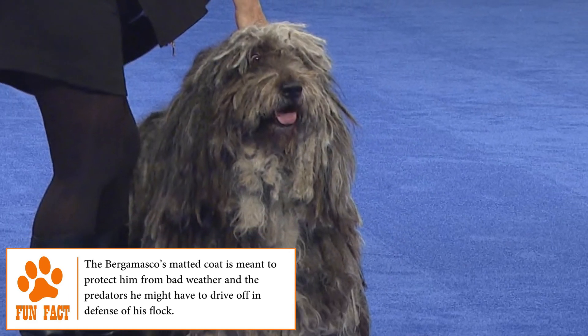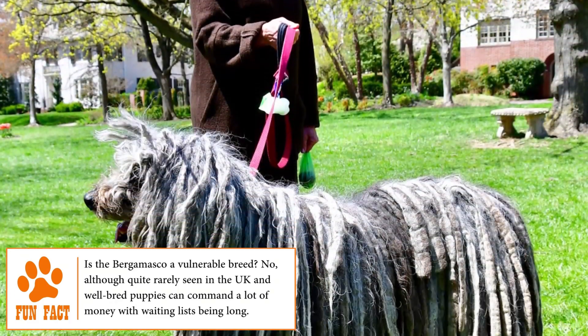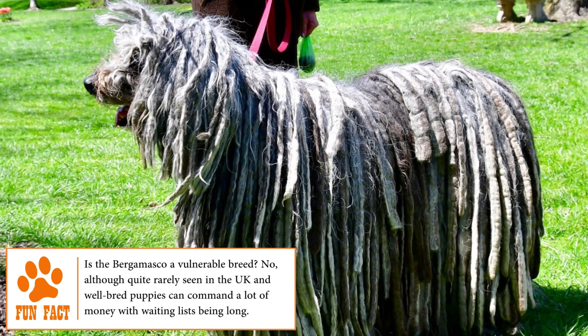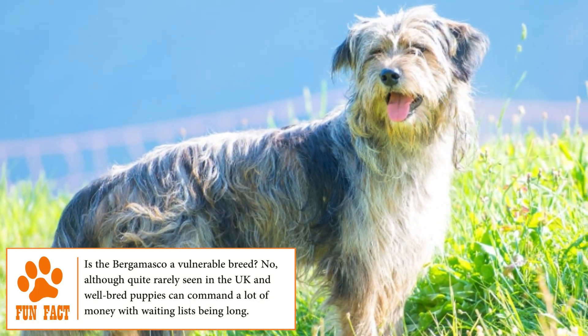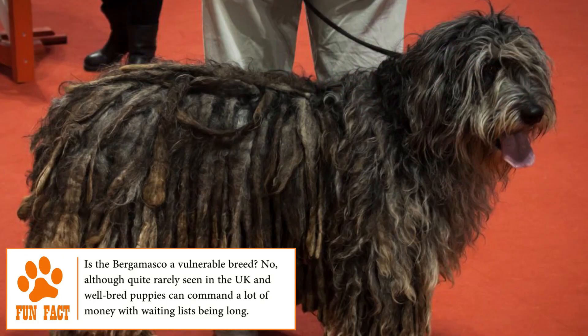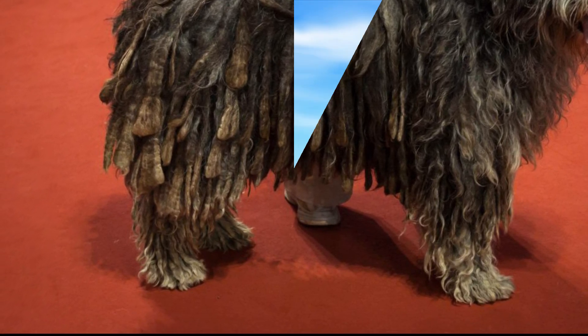Due to their particular appearance, the shepherds would mix them with the sheep to confuse predators and be able to attack them when they were close enough. Unfortunately, during World War II, things changed drastically for the breed as it faced the threat of extinction. Fortunately, thanks to Maria Andreoli, an Italian geneticist, the Bergamasco survived, was exported to other countries, and has become one of the most famous dogs in the world.